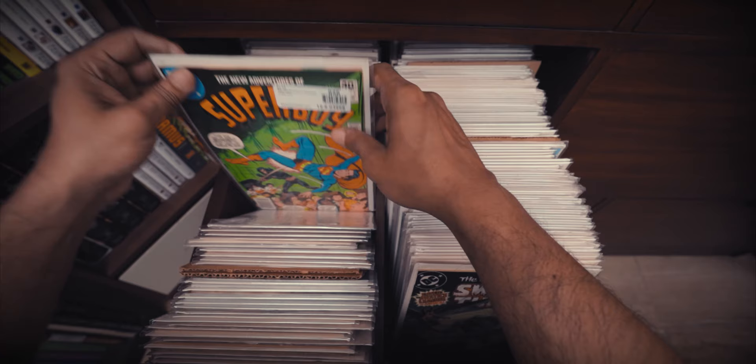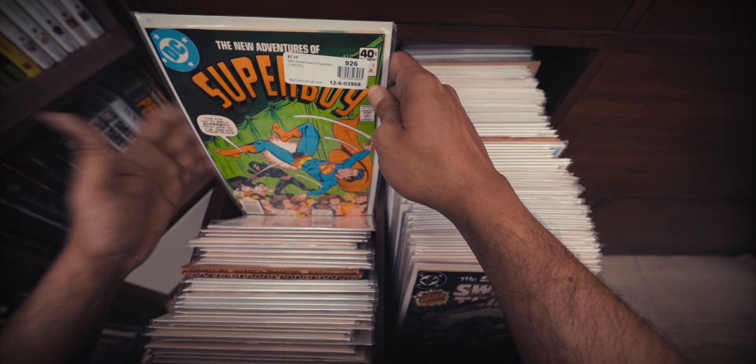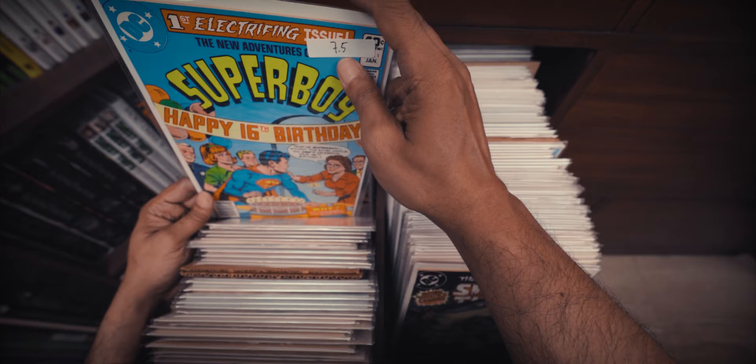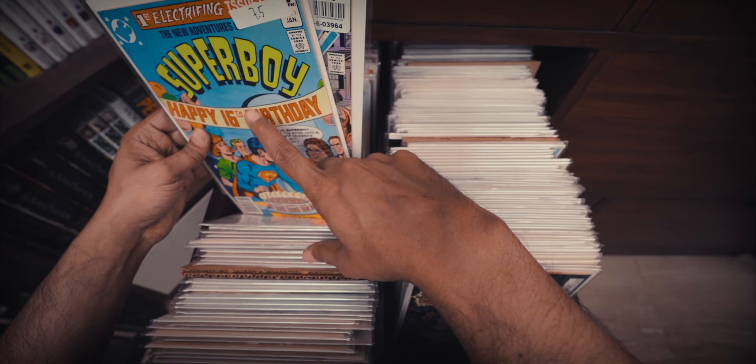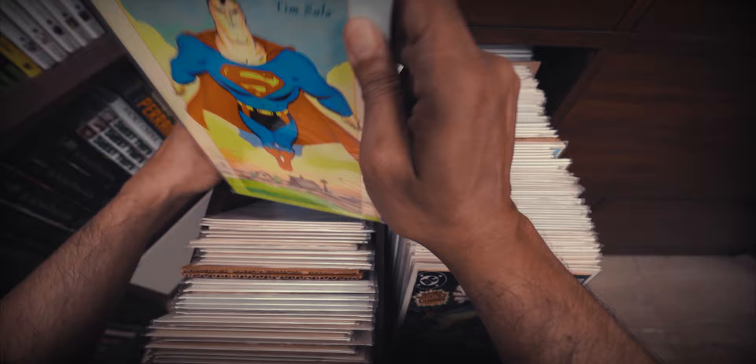A couple of issues of the 1980s New Adventures of Superboy, which I really enjoyed reading growing up and was happy to see held up. I think these are terrific adventure stories for all ages. They span a variety of genres while being very quintessentially superhero stories.